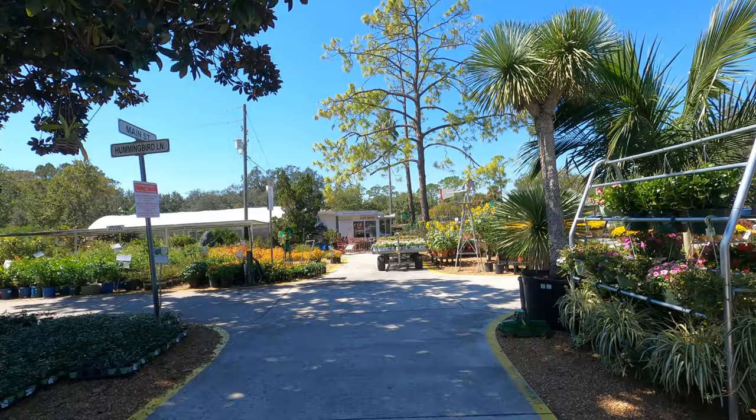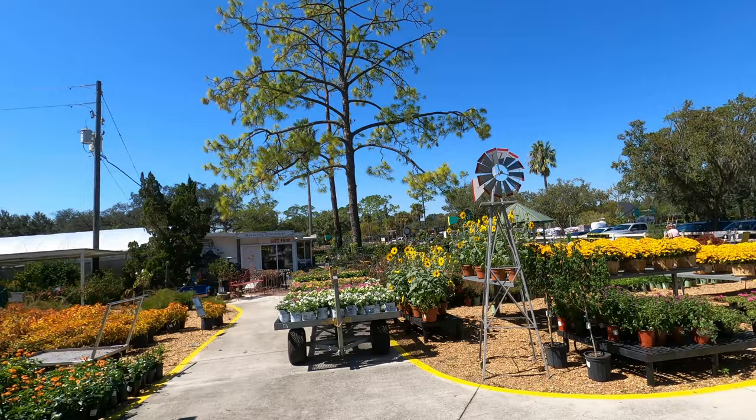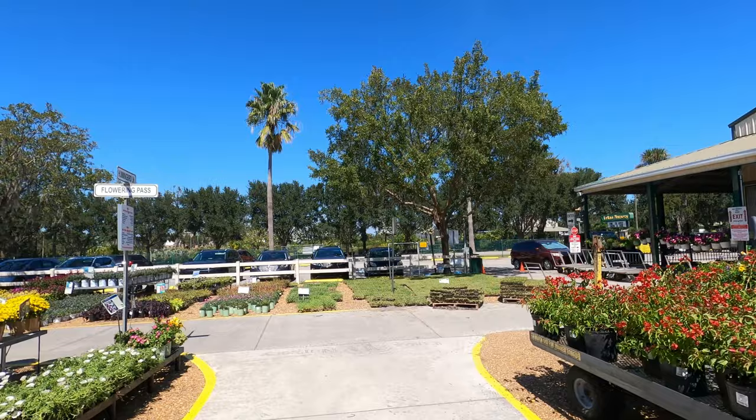It's kind of the wrong time of the year to buy stuff in my opinion. You want to do that in the springtime.